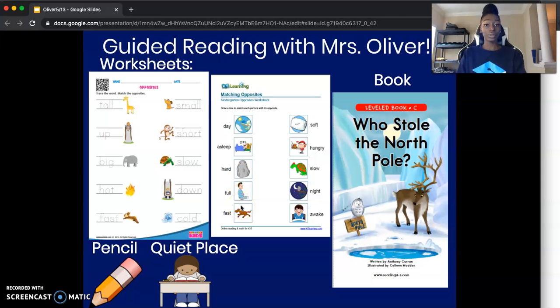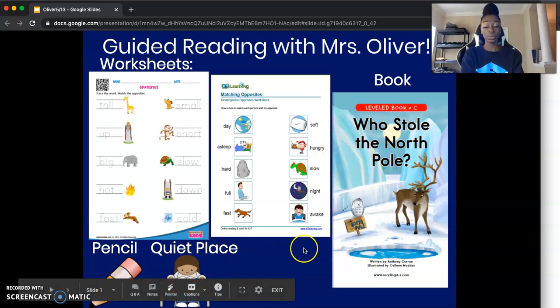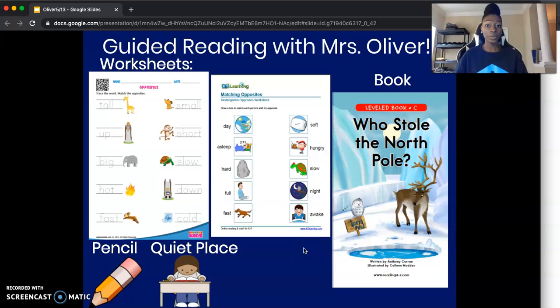Next, we're going to take out the book Who Stole the North Pole? You're going to need a pencil to write with. And most importantly, you want to make sure you're in a quiet and calm space so you can focus and grow your brain. If you need to pause the video right here to get all your things together, please do so. If not, we can go ahead and move on.